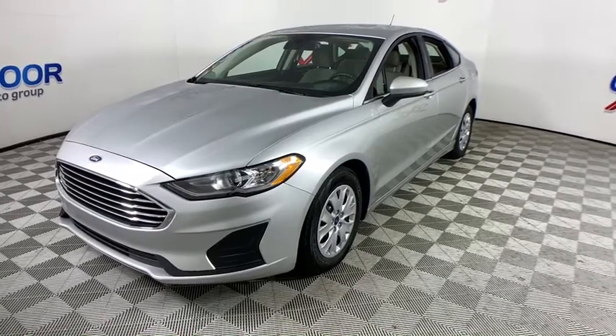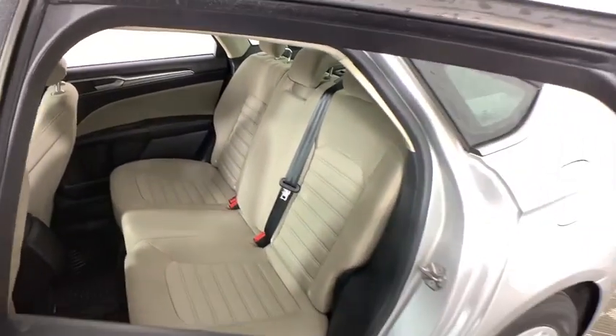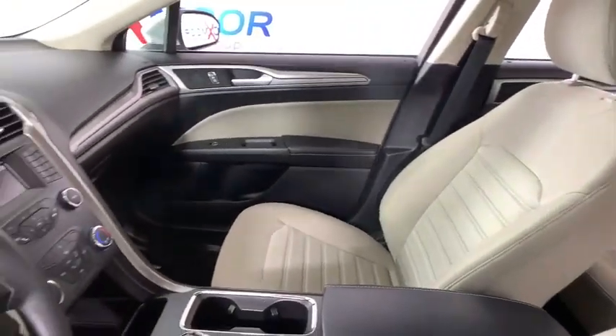Panic alarm, remote keyless entry, brake assist, overhead console, tachometer, tilt steering wheel, front bucket seats, front reading lamps, driver vanity mirror, passenger vanity mirror.